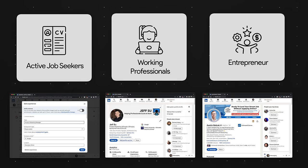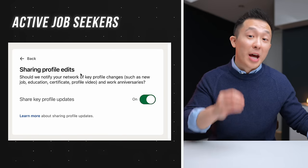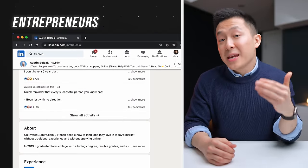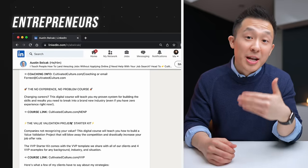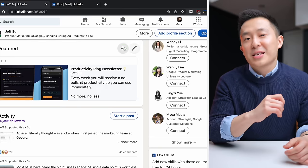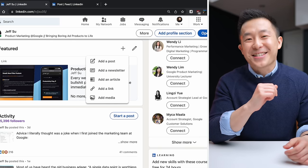Jokes aside, each of our first three groups have distinctly different LinkedIn profiles because they all have different goals. Job seekers don't want to alert their colleagues, so they choose not to notify their network when making changes. Entrepreneurs and thought leaders intentionally include a lengthy LinkedIn summary because they know prospective clients need as much information as possible before reaching out. So in this video, I'll go over the five simple changes working professionals should make to their LinkedIn profiles in order to set themselves up for future success.